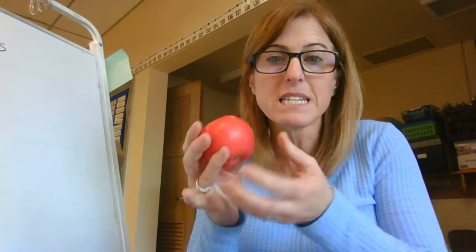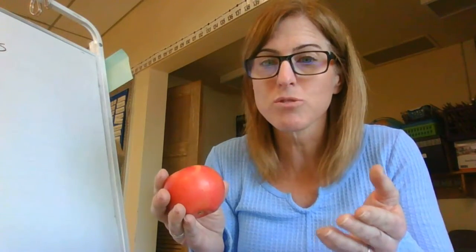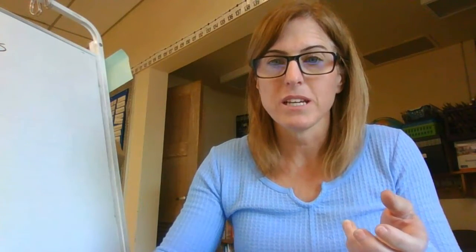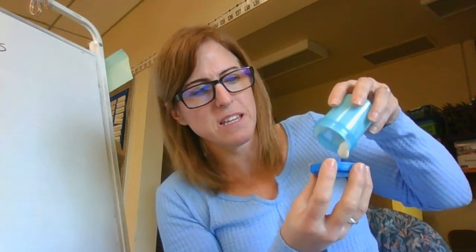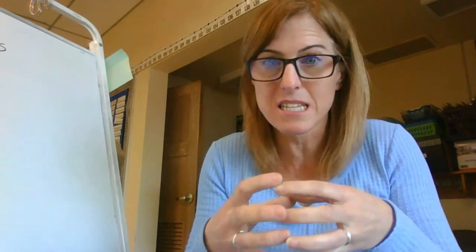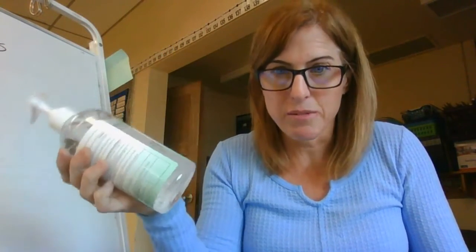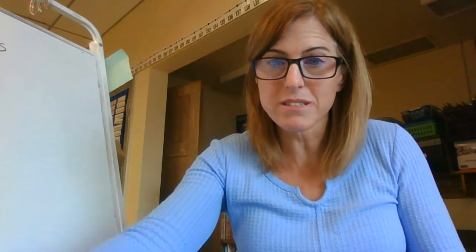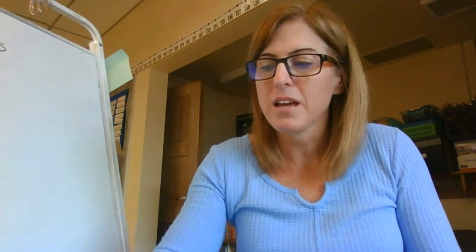A solid doesn't need a container to have a shape - a solid has its own shape. A liquid, however, takes the shape of its container. Remember my dressing that I needed to have in a container? It needs to stay in something. Just like hand sanitizer would be a huge mess if I dumped it on my desk - it would take the shape of my desk. I need to keep it in the bottle. That's very different from my apple, which has its own shape; I can throw it in my lunch bag and not worry. That's because it's a solid.